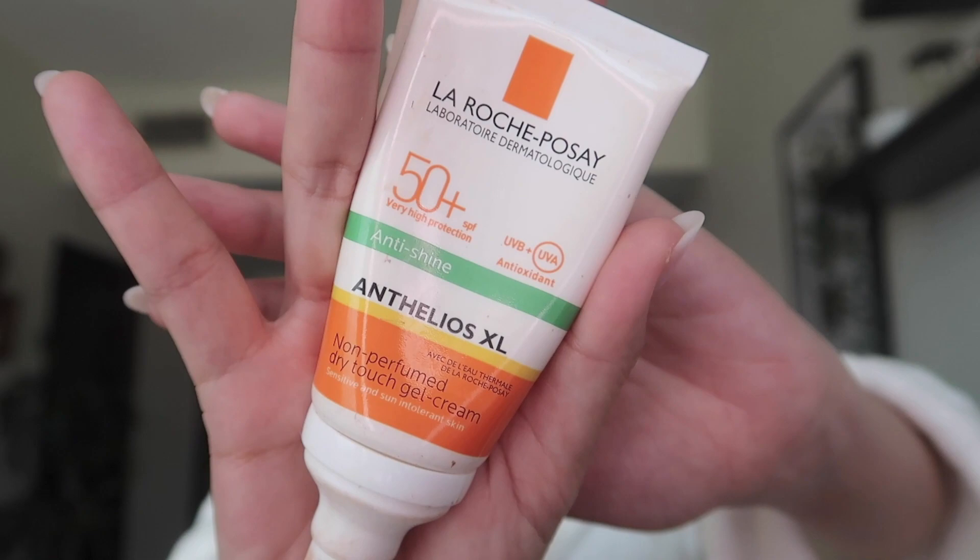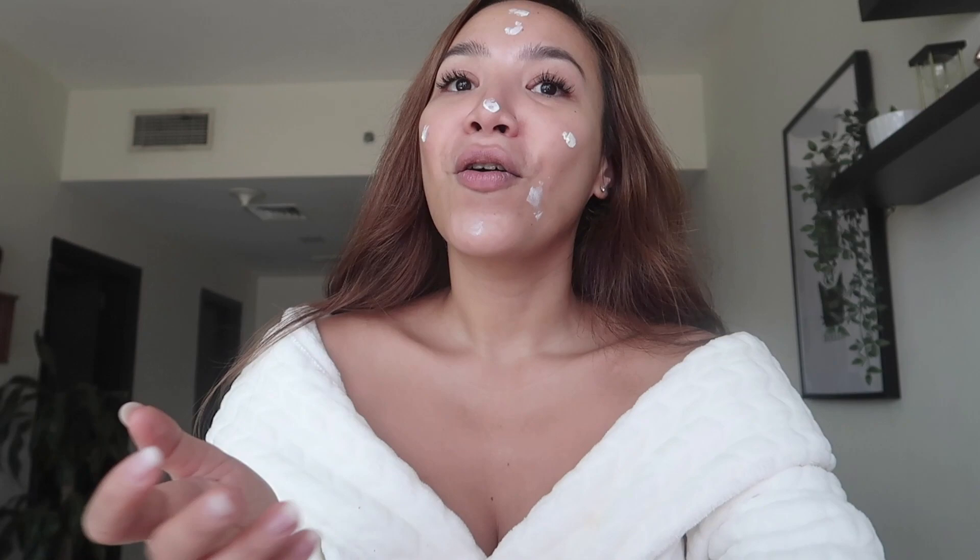Then we go to another must-have: sunscreen SPF 50. I have La Roche-Posay, and I love this one specifically because it is anti-shine. When you're dealing with makeup you don't want anything that looks greasy. It took a while for me to find a good sunscreen that works well with makeup, and I'm happy I found this one.